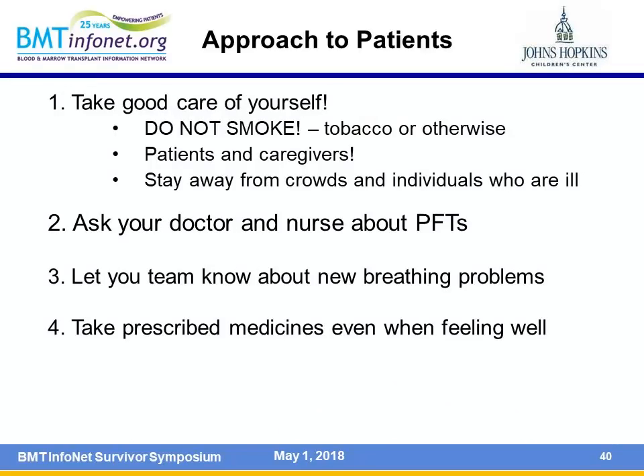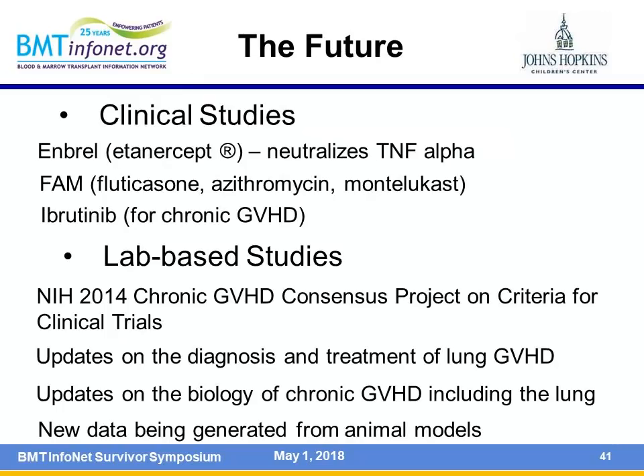Take-home messages: do your best to take care of yourself. Don't smoke and stay away from people who are smoking. Stay away from crowds and individuals who are ill. Ask your doctors and nurses about pulmonary function tests, particularly when you're still feeling good, because you want to find problems before becoming symptomatic. Let your team know as soon as you're having any breathing problems—don't try to tough it out. If you're short of breath climbing stairs and it persists for a couple of days, let your practitioners know. Take your prescribed medicines even when feeling good—your antibiotics protect you from infection.